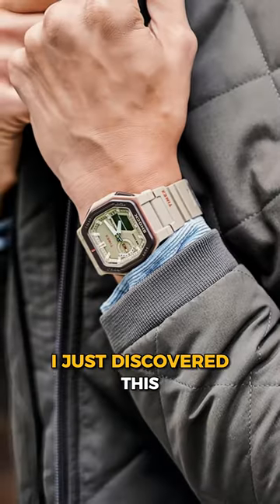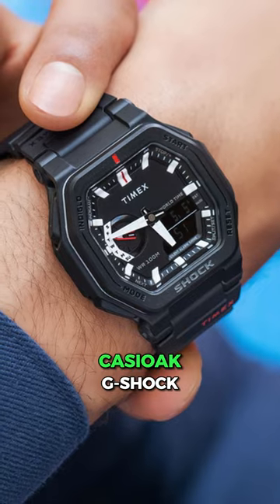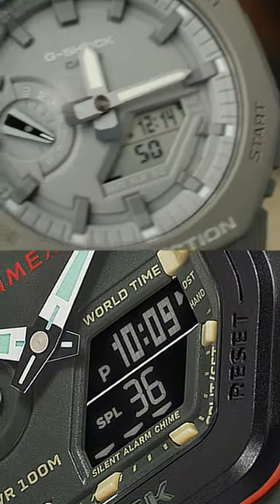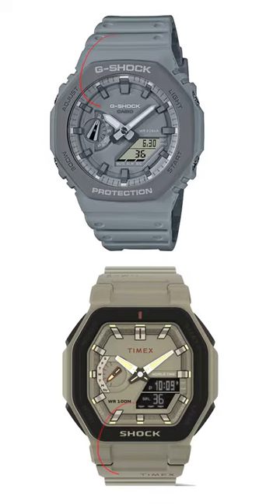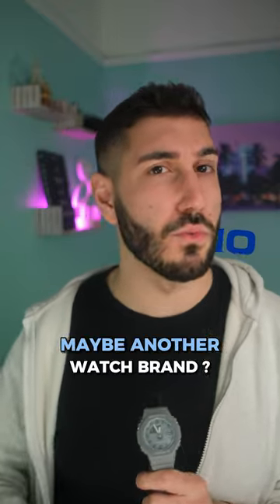Did Timex just copy G-Shock? I just discovered this Timex Command & Counter, which looks a lot like the Casio G-Shock Casioke. It has the same exact hybrid analog-digital display, and even has the digital display and a day sub-dial in pretty much the exact same positions. And if that's not obvious enough, it even says 'shock' on the bezel — does that remind you of another watch brand?